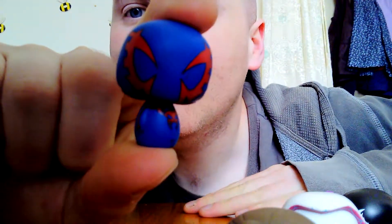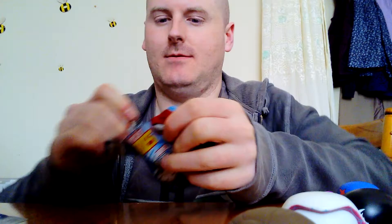Spider-Man 2099! I've recently started getting into Spider-Man 2099 as well. I picked up a comic from Comic-Con last time so I'm getting more into the character. Excellent. Anti-Venom — one we've not got. That is cool!